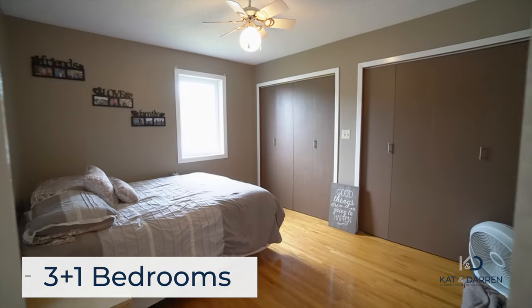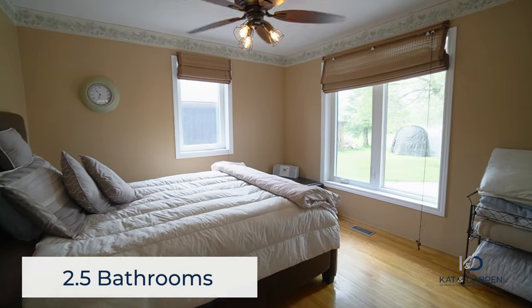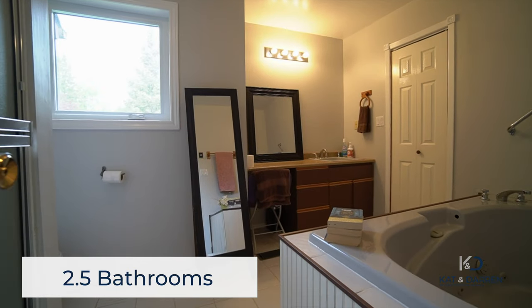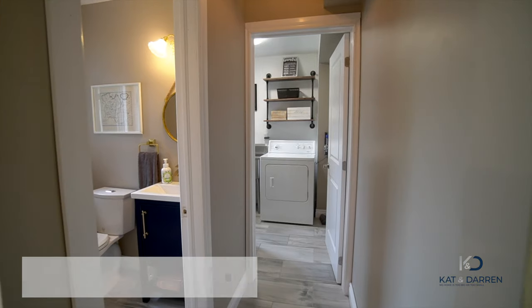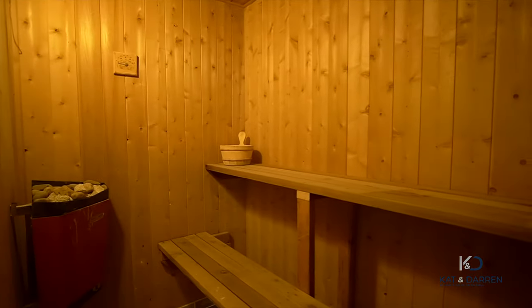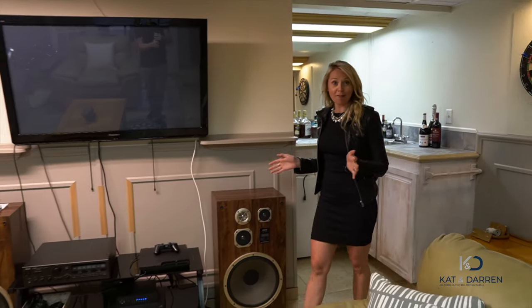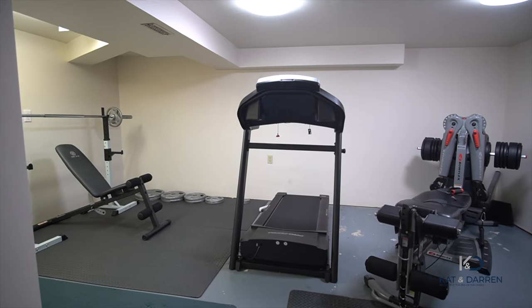We have four spacious bedrooms and two and a half baths. There's so many beautiful benefits to living here. When you're looking to cool off from those hot summer nights you're taking the party downstairs in the entertainment room, or if you're looking to heat things up you can hit the gym.